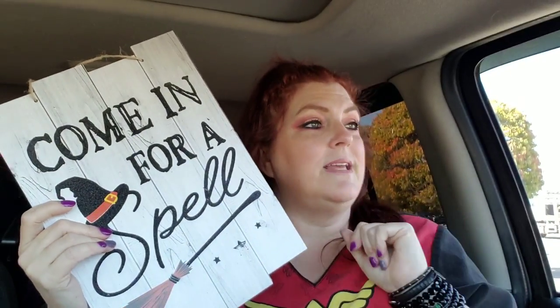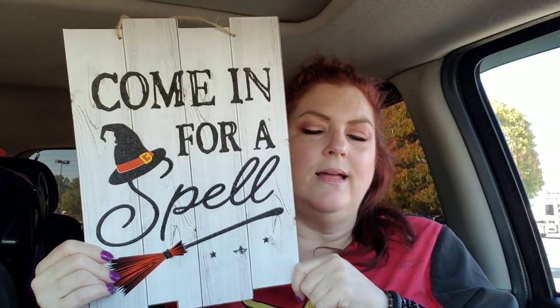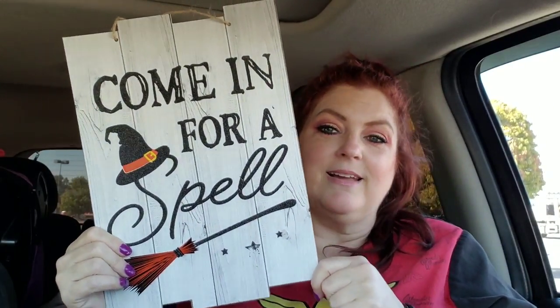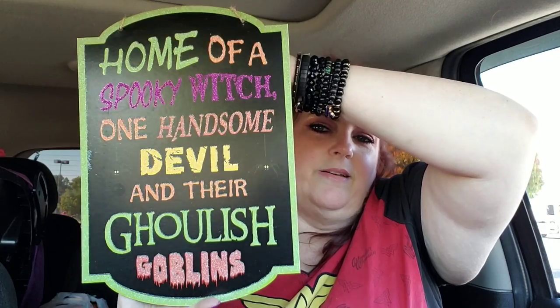I can't remember if I hauled both of these. I think I hauled this one from the same Dollar Tree — it's 'The Black Cat Society.' Anyway — 'Come In for a Spell.' I think I even said it like that. Look at that, it's adorable. Now I have two, apparently — totally going in the Halloween giveaway, I don't need two. And then I found this one — it says 'A Home of a Spooky Witch, One Handsome Devil, and Their Ghoulish Goblins.' I guess my mother-in-law could be my ghoulish goblin since she lives with us. The kids really don't live with us anymore. I thought that was so cute, and it has the Halloween colors going on.